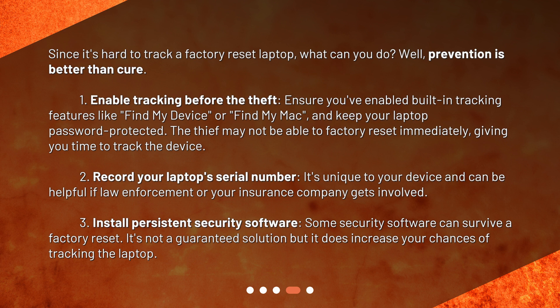Second, record your laptop's serial number. It's unique to your device and can be helpful if law enforcement or your insurance company gets involved. Third, install persistent security software. Some security software can survive a factory reset. It's not a guaranteed solution, but it does increase your chances of tracking the laptop.